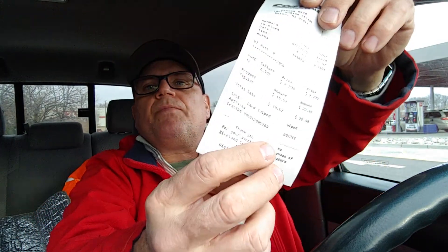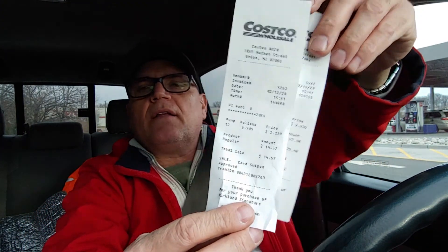Here are the receipts for the fuel. For some reason when I try to fill this truck up, the fuel sensor shuts the nozzle off early and only fills about 10 gallons, so I have to do it again. Also, don't forget this truck has 232,000 miles and is getting excellent fuel economy — it's running fantastic. With the new plugs it's just running so much better.